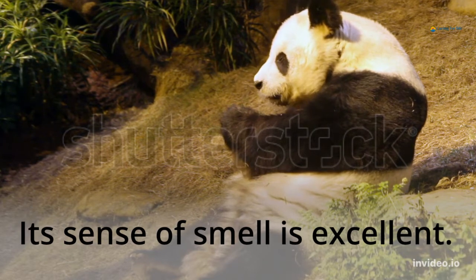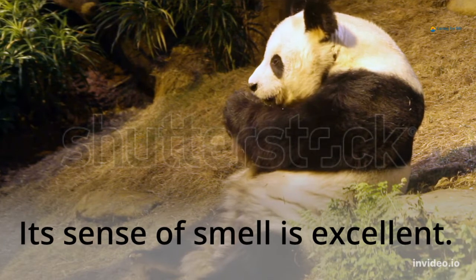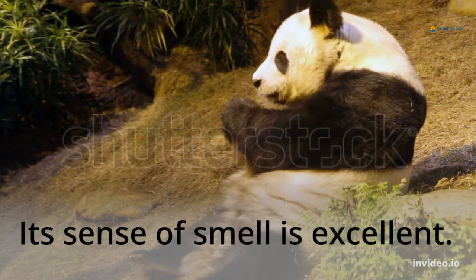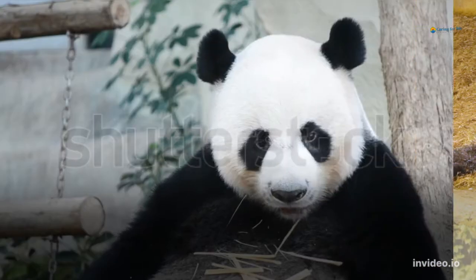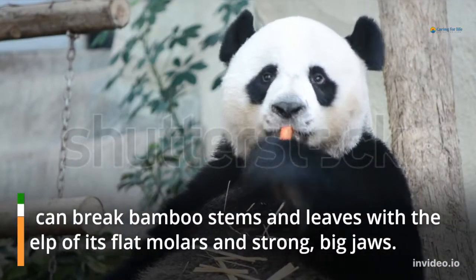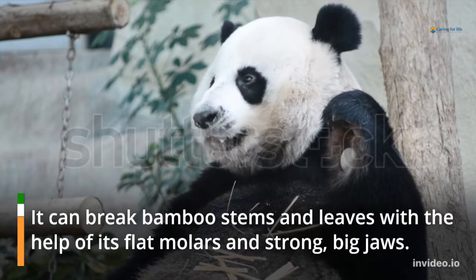Its sense of smell is excellent. It can break bamboo stems and leaves with the help of its flat molars and strong, big jaws.